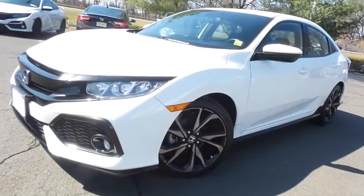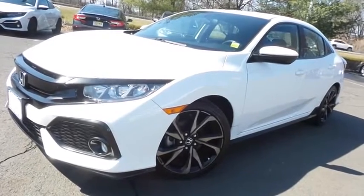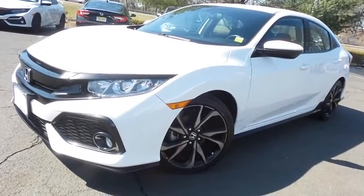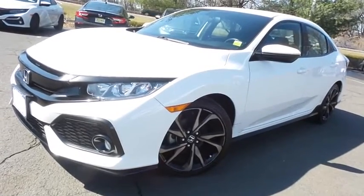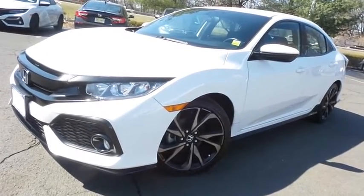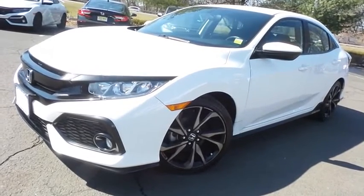Come down to Honda of Nanuet today and test drive this gorgeous, like-new 2018 certified pre-owned Honda Civic Sport hatchback with Bluetooth, reverse camera, 18-inch alloy wheels, turbocharged engine, and only 12,000 miles.